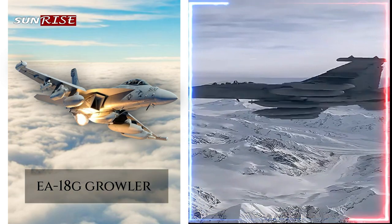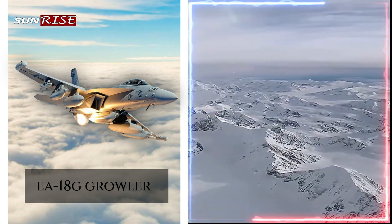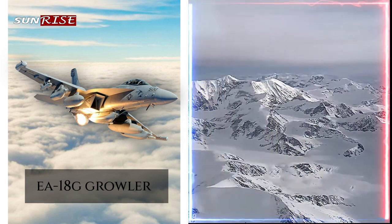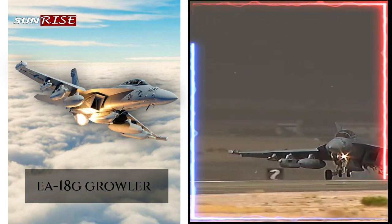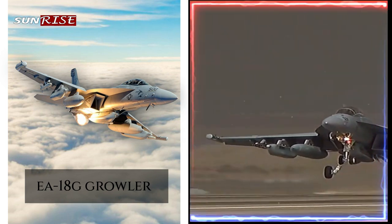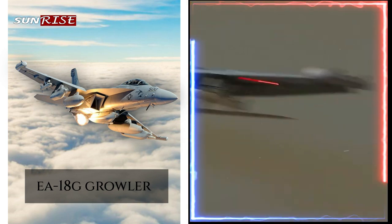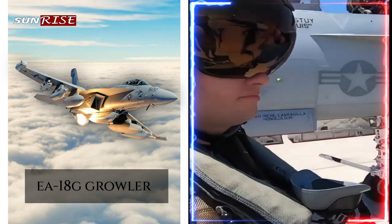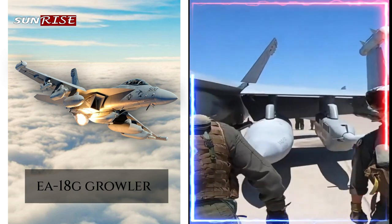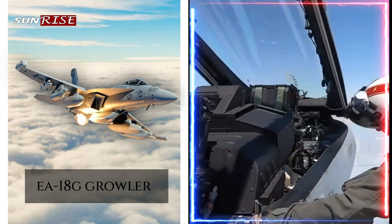The EA-18G Growler is a specialized electronic warfare aircraft developed by the United States Navy (USN), based on the F/A-18F Super Hornet. It is designed to provide electronic attack capability to suppress and destroy enemy air defenses and electronic systems. The Growler is equipped with a variety of advanced electronic warfare systems, including jamming equipment, decoys, and other countermeasures used to disrupt and disable enemy electronic systems.